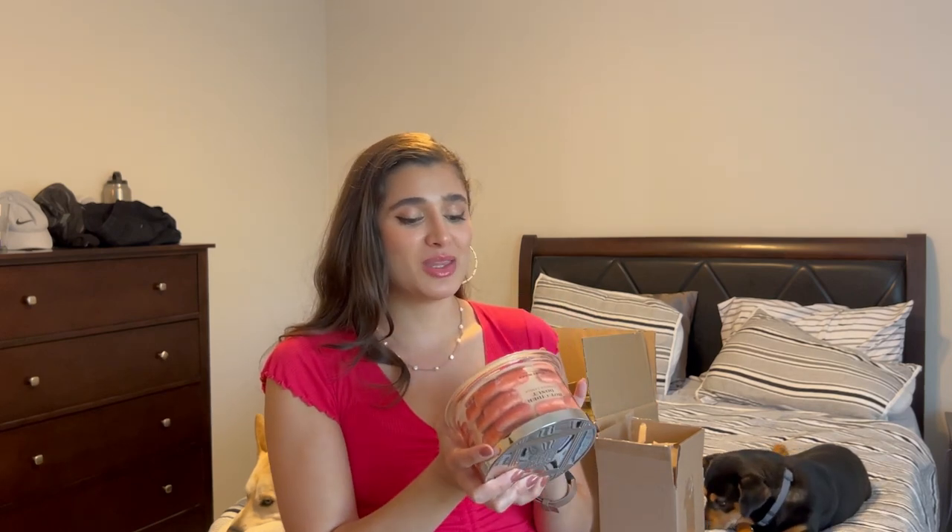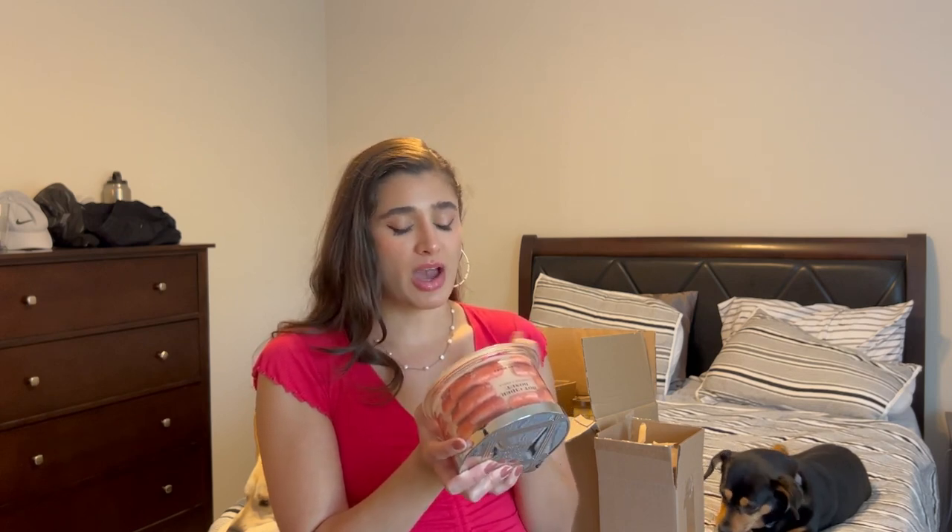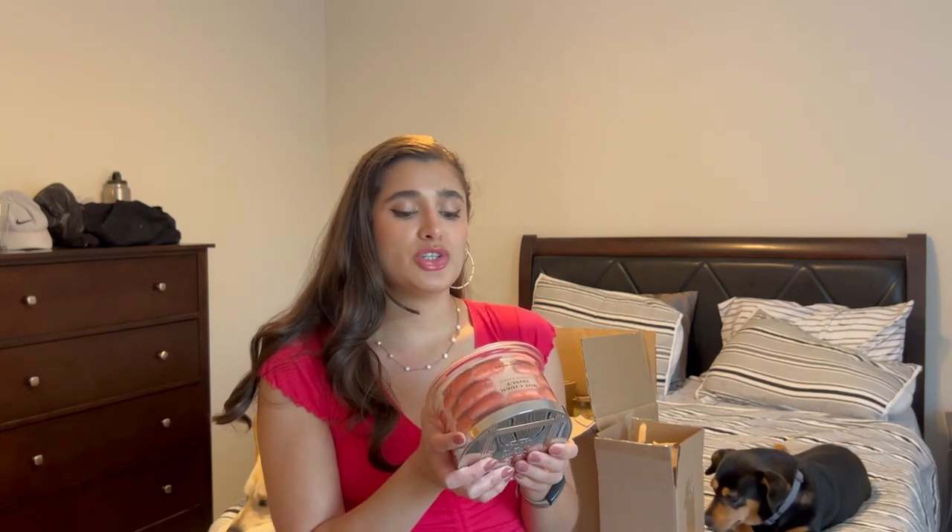I definitely want to try it out first and see how it is, and then save it to finish in fall. For reference, these are 18-ounce candles that burn for 30 to 55 hours. The scent notes are harvest apple, cinnamon sugar, vanilla bean, and spiced cider.